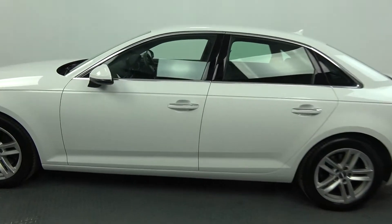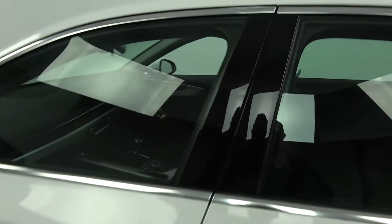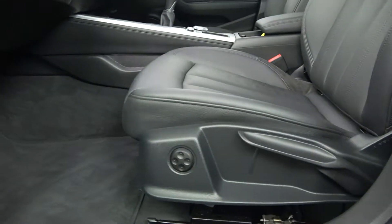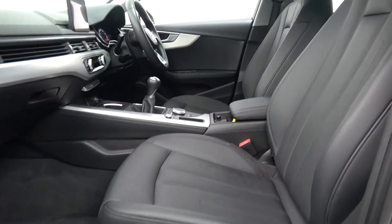Continuing on to the front interior, the Audi A4 offers spacious ample leg and headroom for the driver for that perfect Audi drive. We have your electric lumbar support, as you see here, on your heated seats.